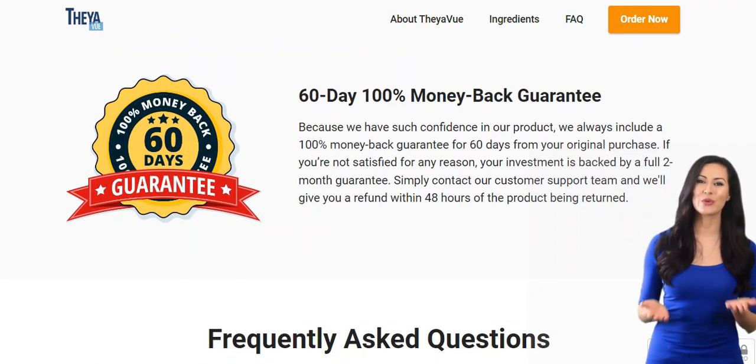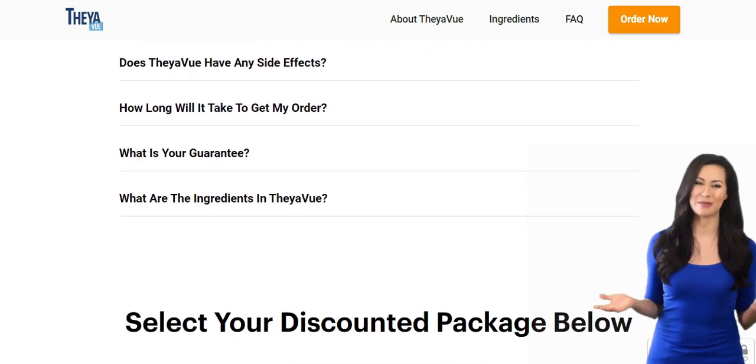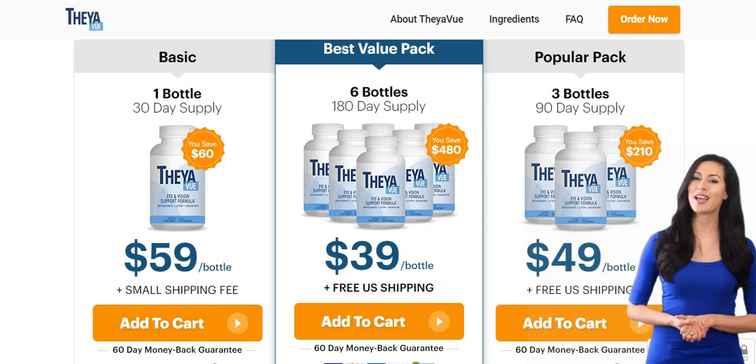Does TheaView actually work? And the answer is yes. TheaView is FDA-approved, GMP-certified, and is being used by thousands of people who are having incredible results.